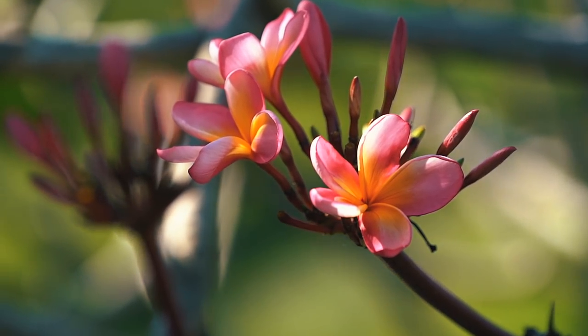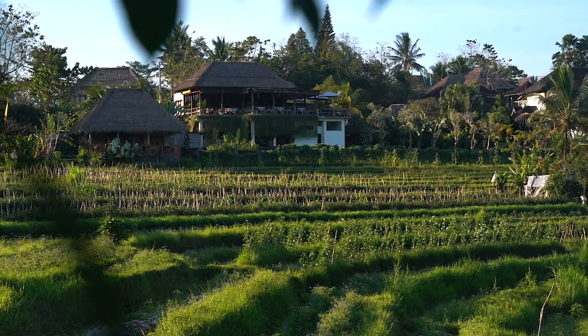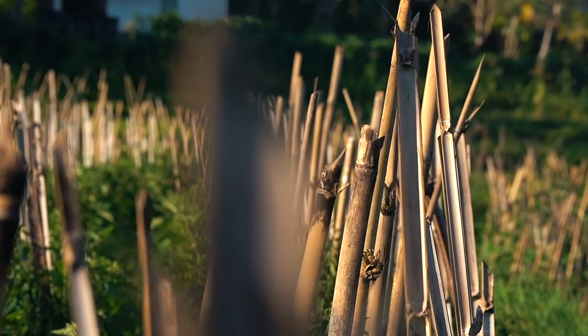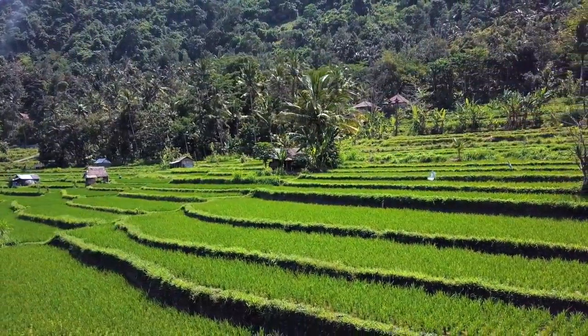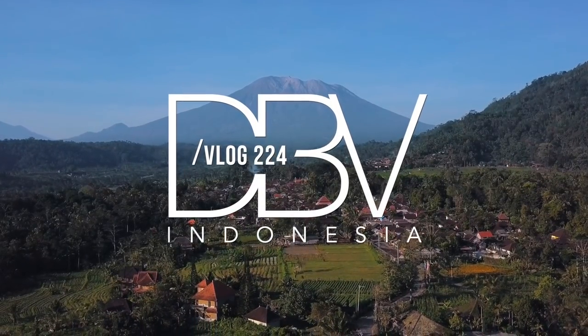Holy cow, wait till you see the view from here. What's up guys, welcome back to another video. We are here in Sidemen, Bali, and it's like one of the most beautiful places we've ever been. So pretty.